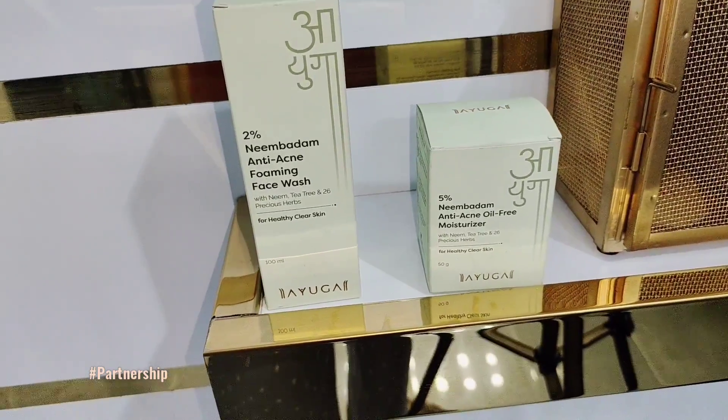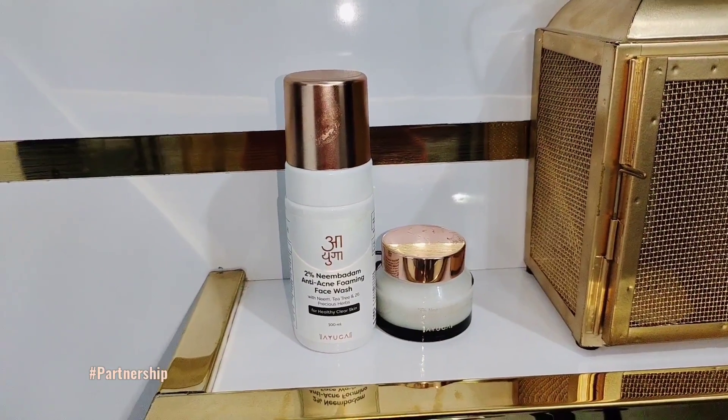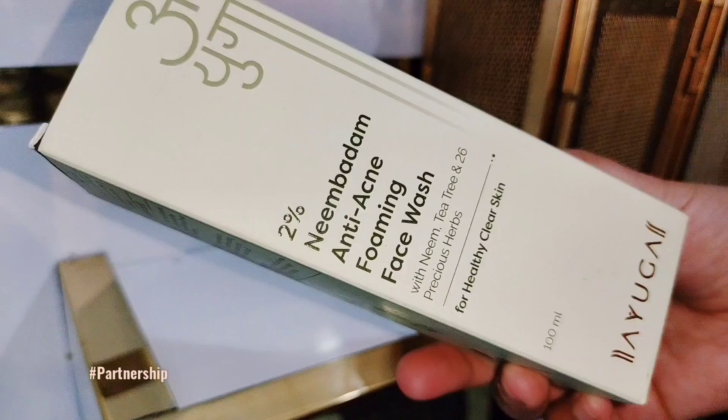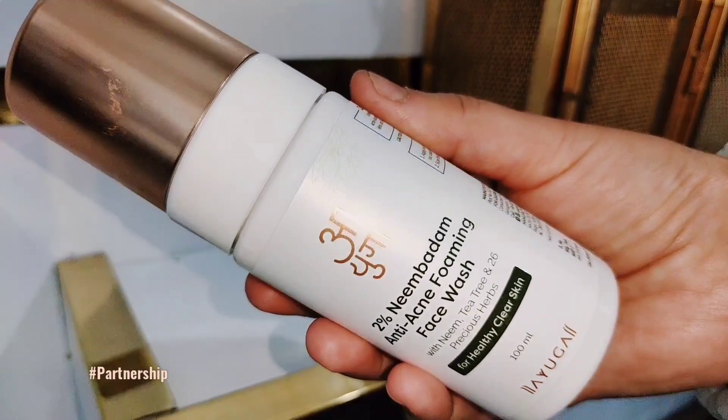Ayuga has launched their Neem Badham Anti Acne range, in which you will get two products. One is a face wash and the other is an oil-free moisturizer. First of all, I will clean my face and use it. This is the 2% Neem Badham Anti Acne Foaming Face Wash.